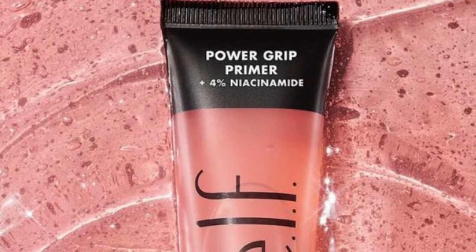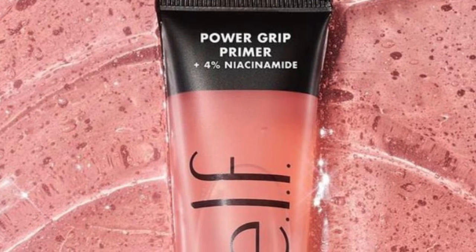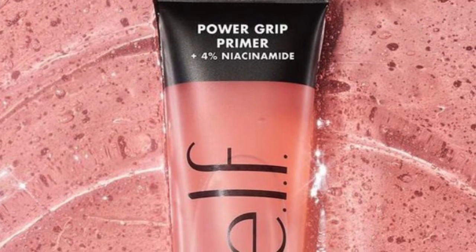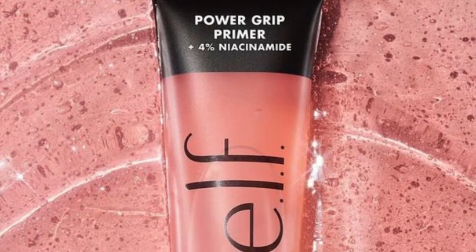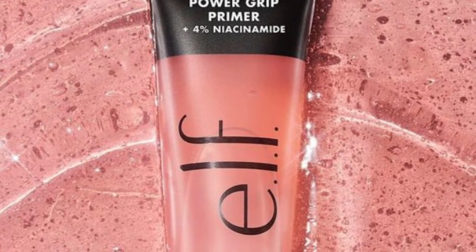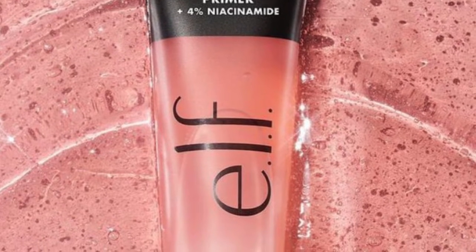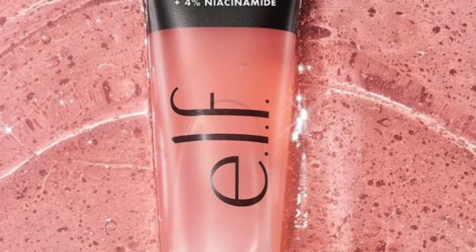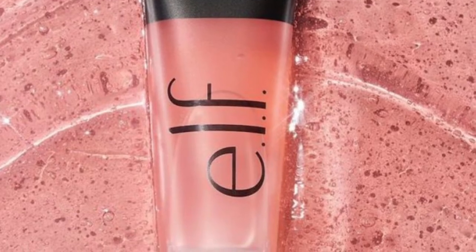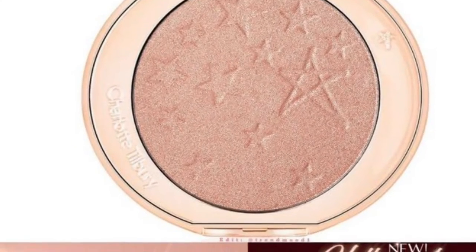First up, from ELF Cosmetics is a Power Grip Primer. It's a gel primer formula with sticky texture to grip makeup for long-lasting wear, infused with four percent niacinamide to help even out skin tone and brighten. It gives the skin a dewy, glowy, translucent finish and works on all skin tones. It's vegan and cruelty-free.